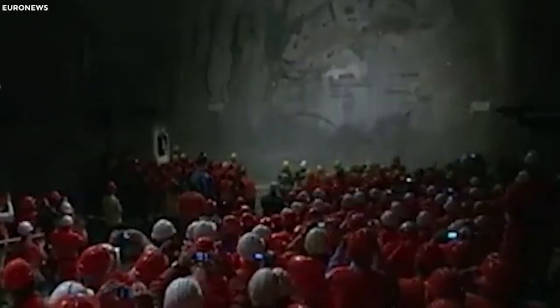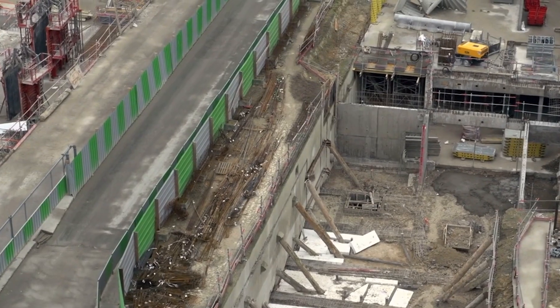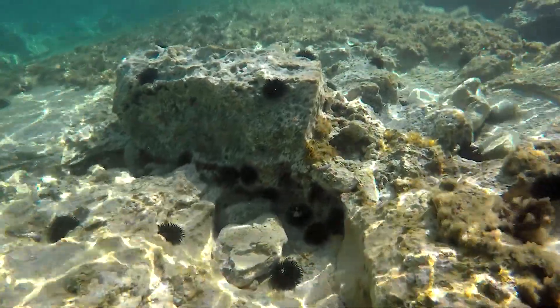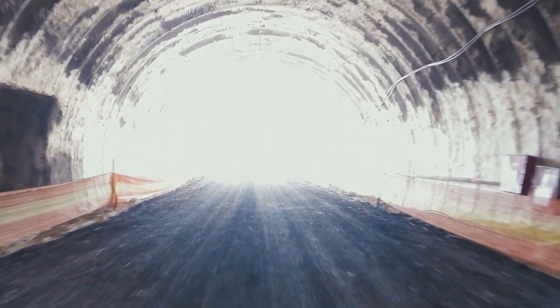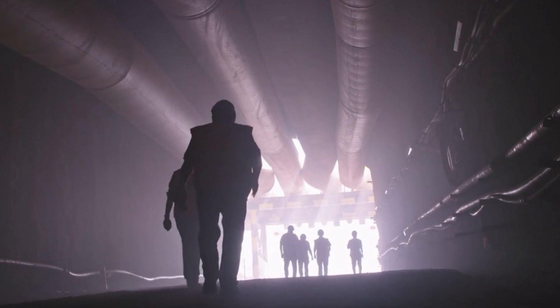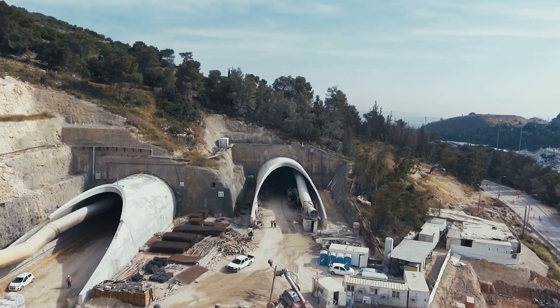With all 89 segments placed and locked in by gravity, geometry and gravel, you'd think the tunnel is done. Not quite. The inside is still sealed, the bulkheads are still in place, the lights are off, the roads and rails haven't been installed. Now comes the part that turns this underwater concrete shell into a high-speed highway — the fit-out, or what you might think of as waking the tunnel up.